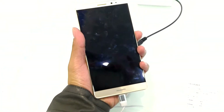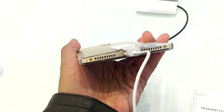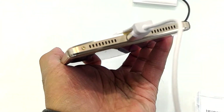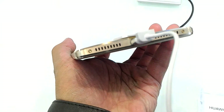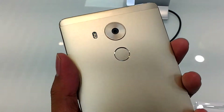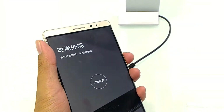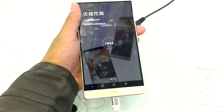It's 6 inches — medyo malaki pero comfortable sa kamay. It's made of metal with a curved back, masarap hawakan. The speaker grille at the bottom has screws — very clean yung design. We also have the fingerprint sensor along with the camera and LED flash sa likod. Maganda talaga yung Huawei Mate 8.